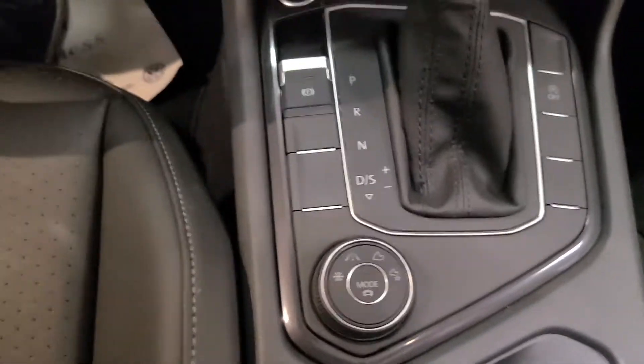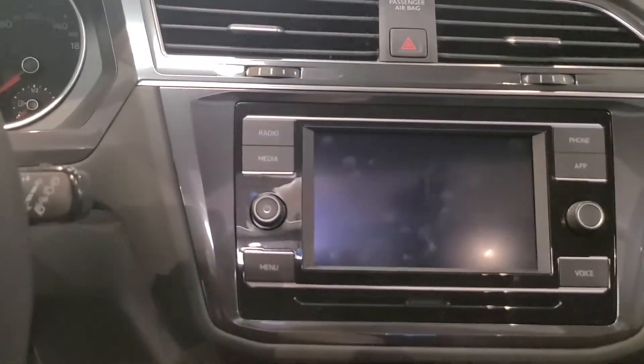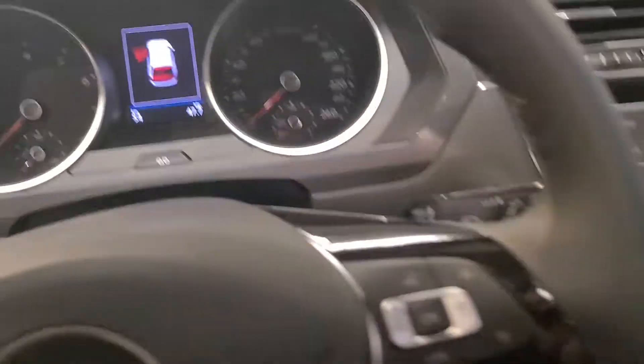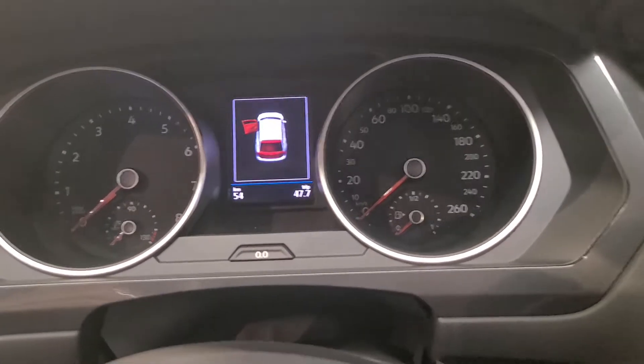The driving modes let you put it in a dedicated snow mode up on the screen right here. You do have dedicated off-road modes, and then you have sport and eco pretty much like everybody else. And like I said, brand new — you're getting something with like 50 kilometers or less, so nothing crazy.